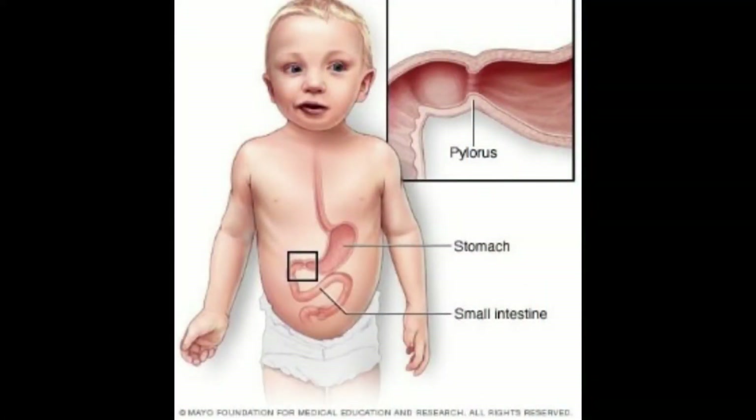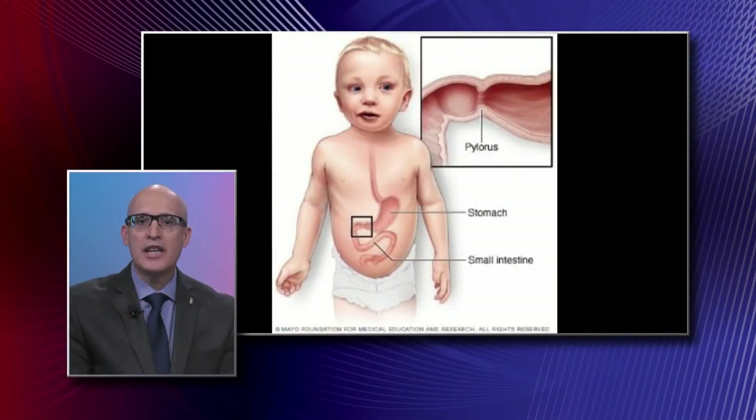We have a graphic here to share with viewers showing the pylorus, which is the muscular valve that holds food in the stomach. The pylorus is the channel that connects the stomach to the small intestine. It keeps the contents of the small intestine from backing up into the stomach and allows digestion to begin in the stomach before progressing on to the small bowel.